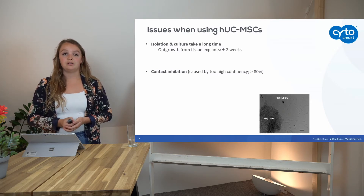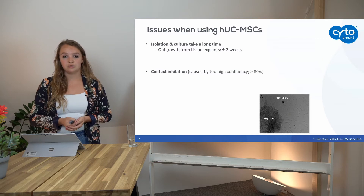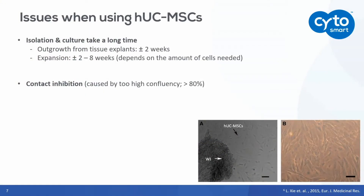If we use the explant outgrowth method to let the cells migrate out of the tissue, it can take several weeks before you obtain enough cells. If you use the expansion method, it can take even more time — several weeks — because this depends on the amount of cells that you need.